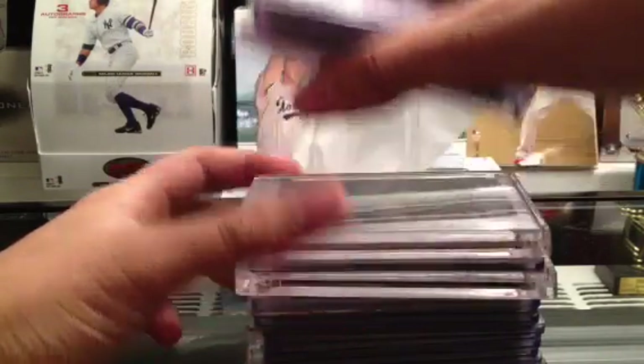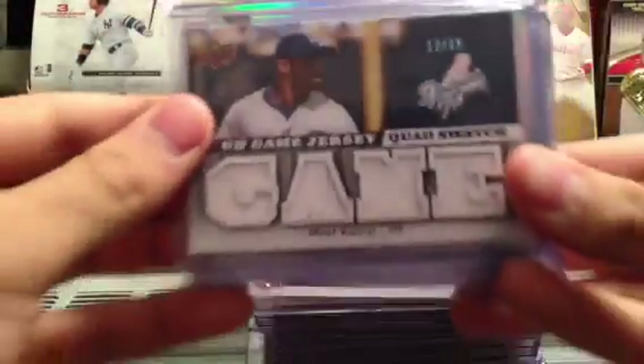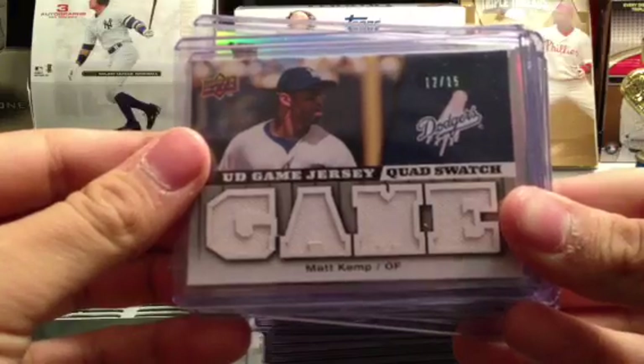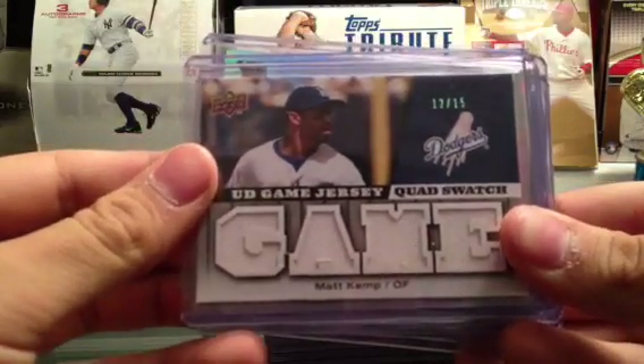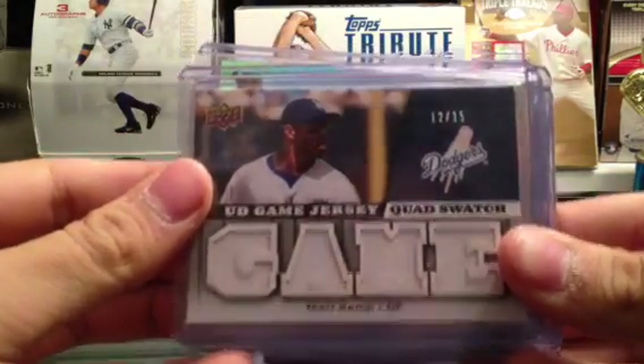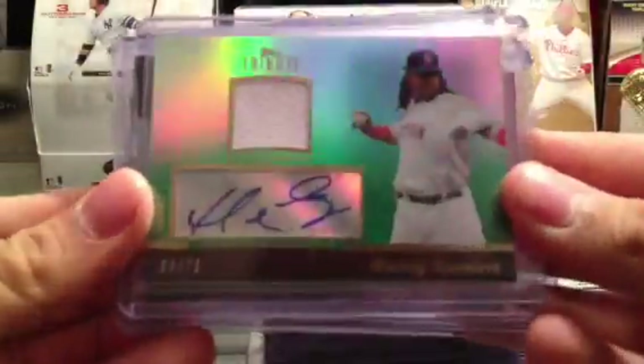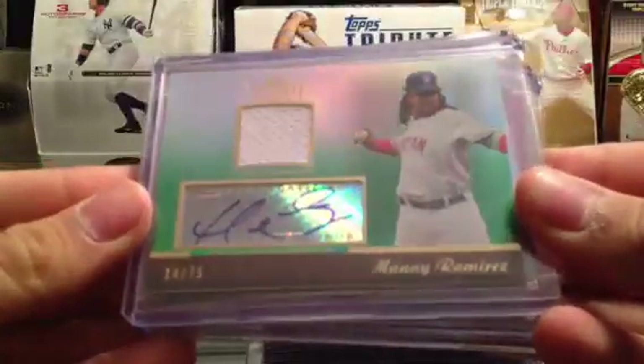Let's start off at 21. Number one is a Matt Kemp quad relic from just a plain pack of Upper Deck — I pulled this quad relic. Got this the other night — you guys saw it — a Ryan Braun Ricky Auto. Really nice. Alan, this should be your card, but you haven't paid yet, so it's mine for now.